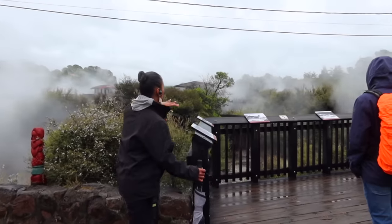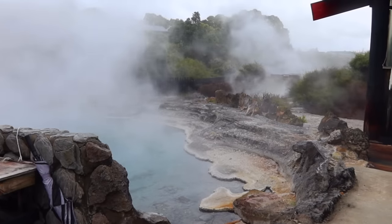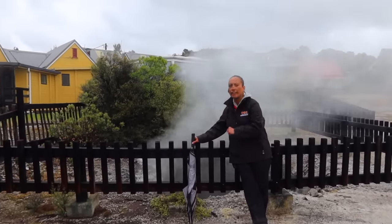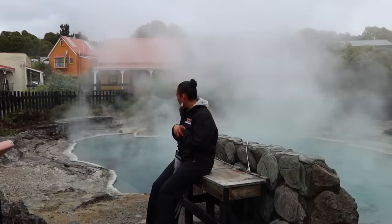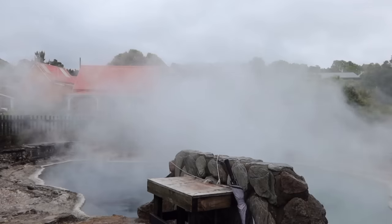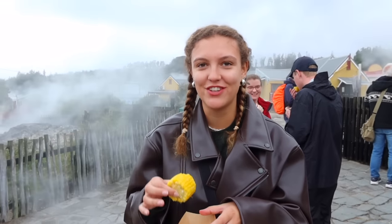We've been here over a hundred years and we don't change anything - we work around the natural features. My nephew has cooked some corn for you - we put it in here for 10 to 15 minutes in a muslin cloth with your veggies, and it's cooked in the sulphur pool we were just looking at. It's too hot to eat right now but it's good.